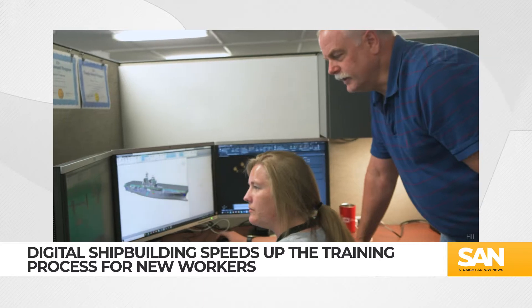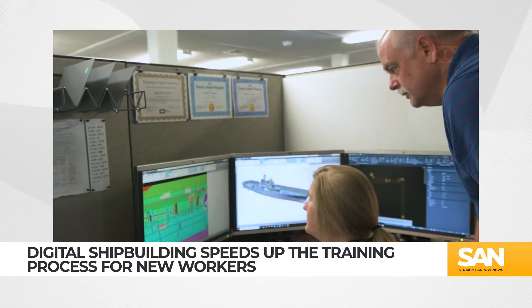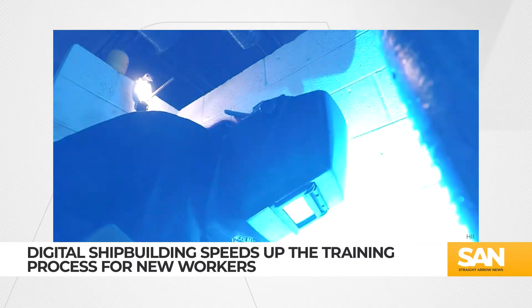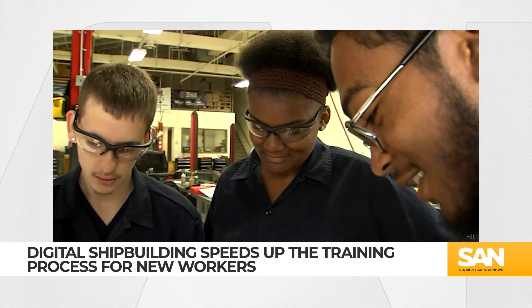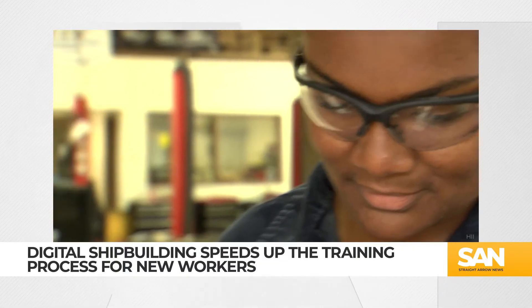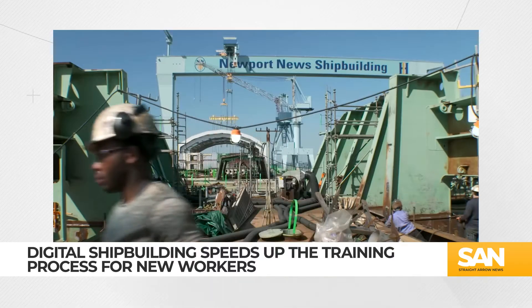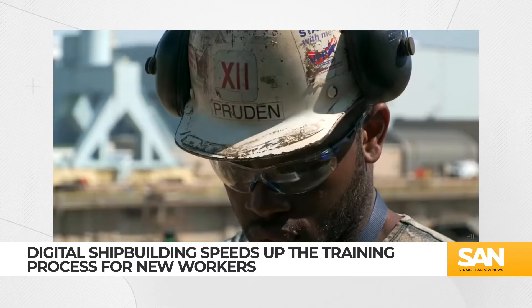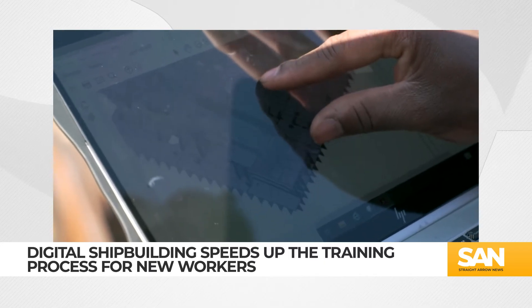Brian Fields is the VP of Aircraft Carrier Construction at Newport News. He said digitizing the shipbuilding process is a huge money and time-saver. Shipbuilders are coming into the yard right out of high school, and in a year they're working on their own — without the mentoring and oversight that traditionally would have taken years.